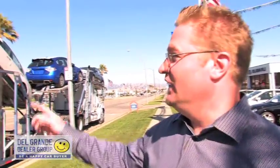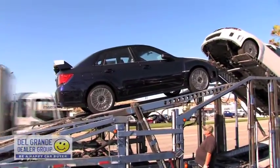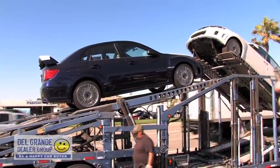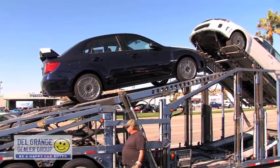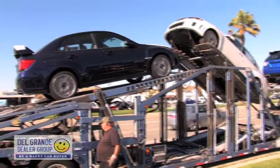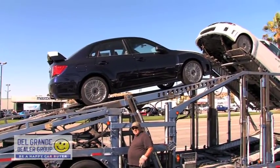It's a 2011 — fully loaded version, Limited, with leather seats, navigation, and moonroof. Never had a moonroof before. Well, the 07's did.